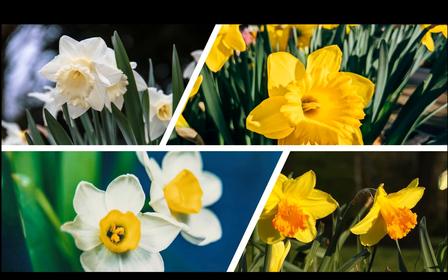Daffodils have been used in herbal medicine for hundreds of years to induce vomiting. This is because daffodils produce bitter-tasting toxic chemicals called alkaloids. It is thought this is to help protect them from being eaten by insects or grazing animals. Humans who have accidentally eaten the bulbs, thinking they were onions, have experienced vomiting and diarrhoea.